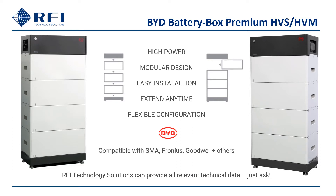Though this video is about energy storage solutions combining BYD and Fronius, it's worth noting that the HVS and HVM range is also compatible with SMA Sunnyboy Storage and Goodwe inverters.